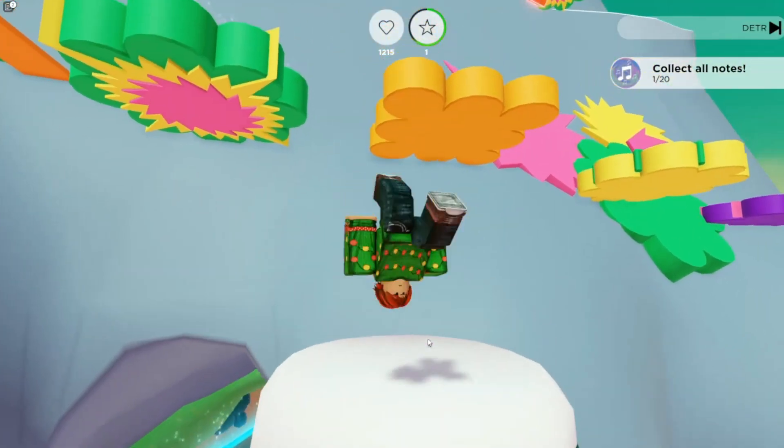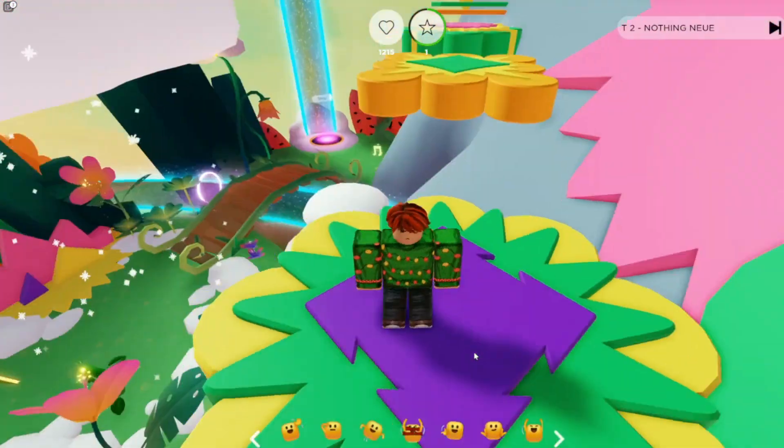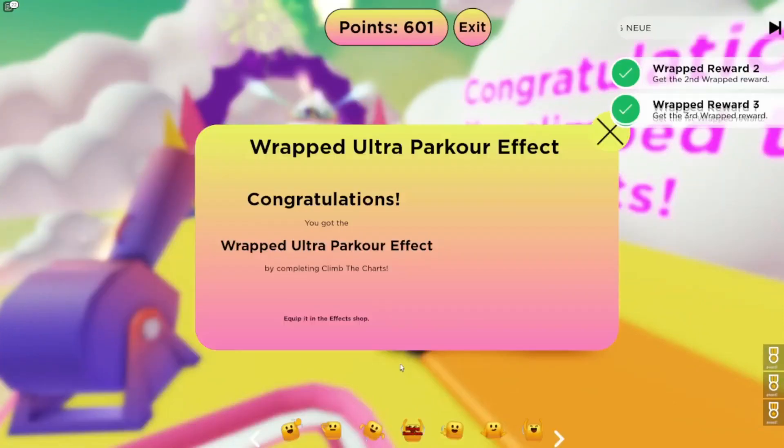You must go up this thing and glitch the game to skip a chunk of the parkour. Then you must finish the parkour about five times, but don't worry — it's super easy.